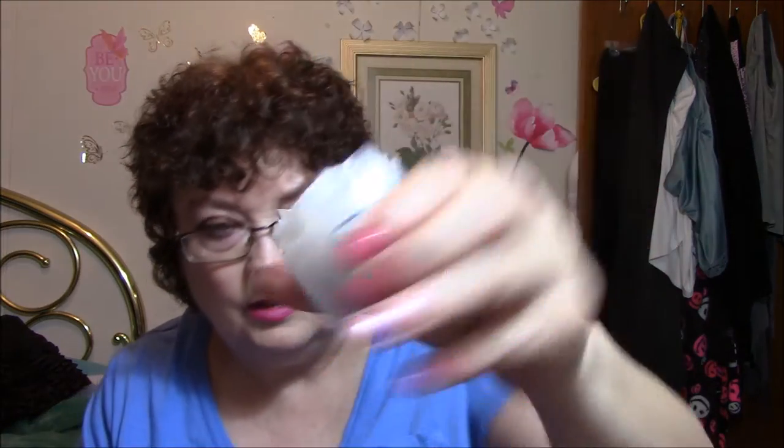This is Skin Fix Ultra Rich Body Butter for Dry Skin — dermatologist tested, natural ingredients: Shea Butter, Coconut Oil, and Sunflower Oil — fragrance free, which is wonderful. I'm going to open this because I know I'm going to use it right away. There's one ounce in there — not a ton, but there's enough. Feels wonderful, feels cooling.